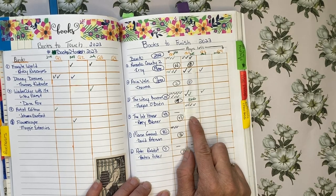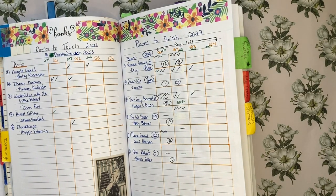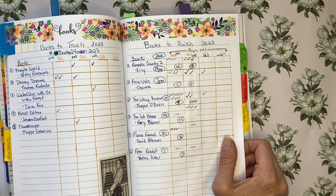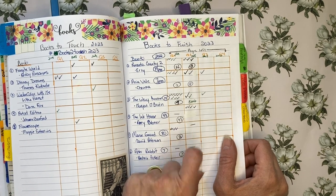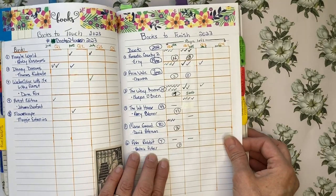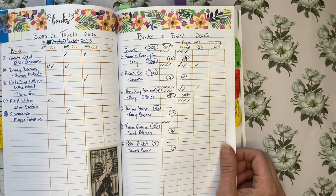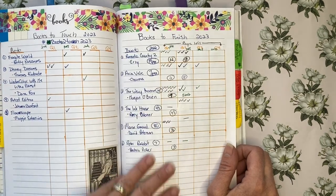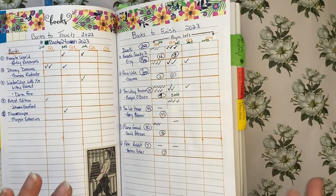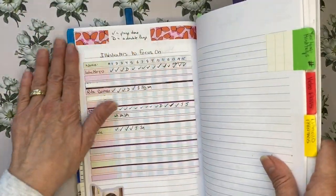The Ink House by Rory Dobner — I did four pages, most of them buddy colours with Pixie from Pixies Projects, and I still have 39 pages left. The Mouse Guard I did not get to at all, and Peter Rabbit I still have not gotten back to. I've been doing a lot of buddy colours and group colour-alongs and that's kind of sidetracked me, so I may have to adjust my colouring in the next quarter.